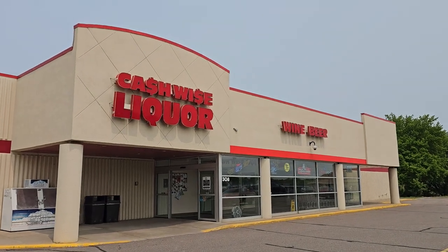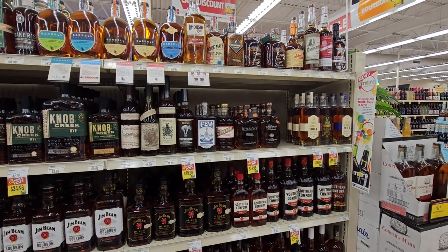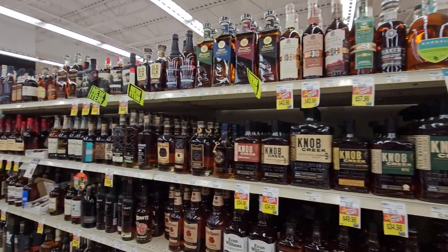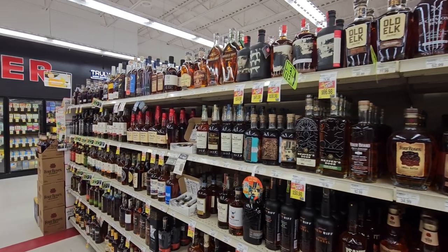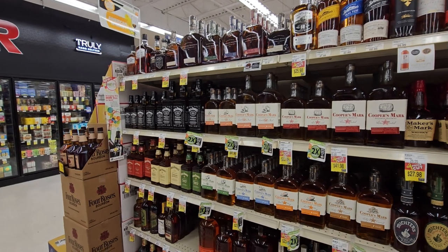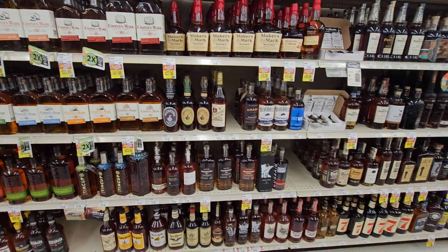Anyway, the next one is the liquor store I probably shop at most for my regular stuff — it's about 15 miles from my house. This is Cash Wise in St. Michael, Minnesota. They don't have the hugest bourbon aisle, but they've got enough stuff — it's kind of like a little bit of everything. They've always got good sales going on, and there's usually something on clearance, which I think is pretty awesome. Yeah, they've got a solid basic selection.